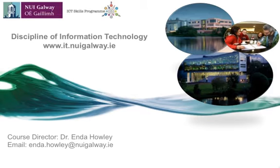Hello, my name is Enda Howley and I am based in the discipline of information technology in NUI Galway. You can contact me through email via enda.howley@nuigalway.ie.